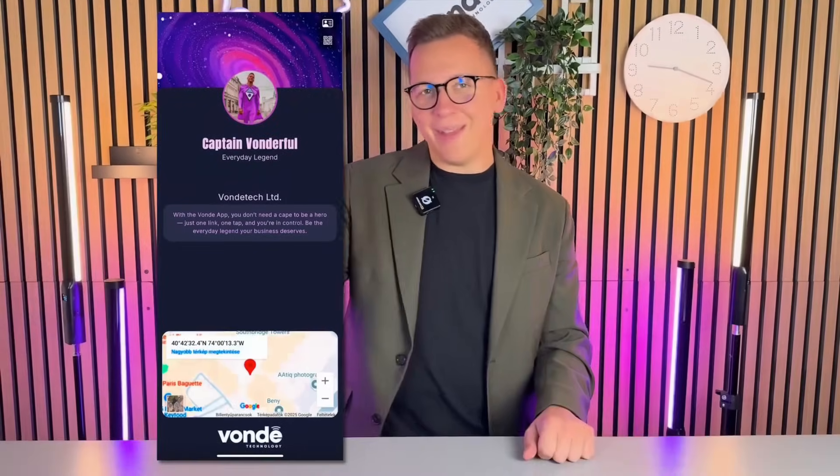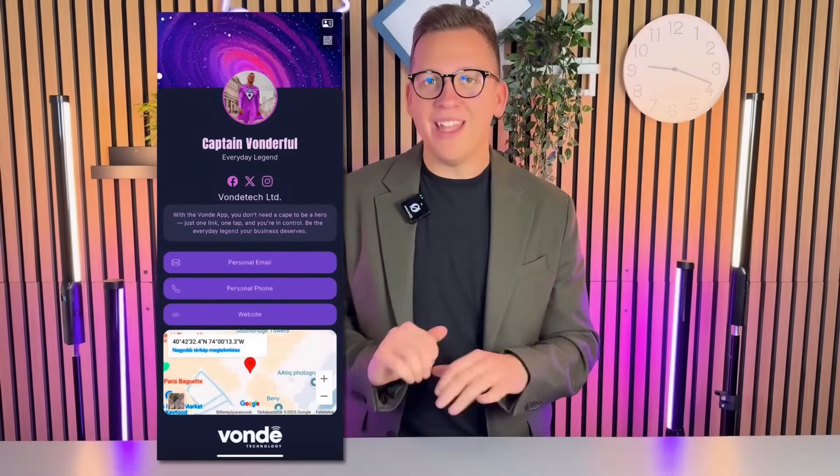This isn't just a bio link — it's you. Think of it as a mini website built by you, for you. Headers, video, maps, social links, buttons — fully customizable. It's all you, and no web developer needed. Just a bit of taste.